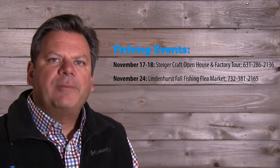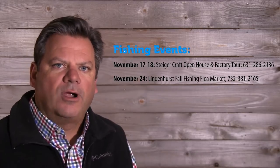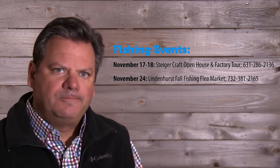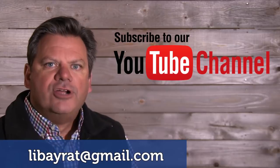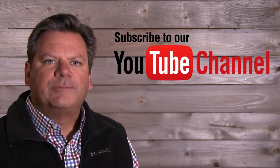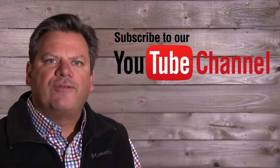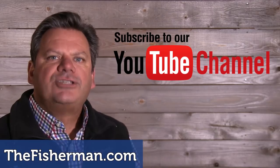Upcoming events: the Steiger Craft open house and factory tour is November 17th through the 18th. November 24th is the Lindenhurst Fall Fishing Flea Market. If you'd like to be part of our weekly video fishing forecasts, we're looking for social media savvy anglers for hyperlocal reporting from around the New York metro and Long Island area. Contact us at the email in the video description. Remember to like, subscribe to our YouTube channel, and be a subscriber to The Fisherman Magazine to be part of the Dreamboat Contest. Get out there and catch them up!